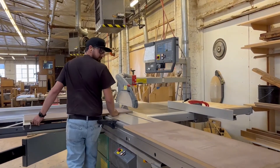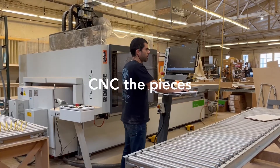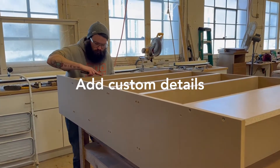If we happen to get leftover material, it is donated to other shops or woodworkers. Once the pieces are down to the right size, we CNC any details like channels or vents.